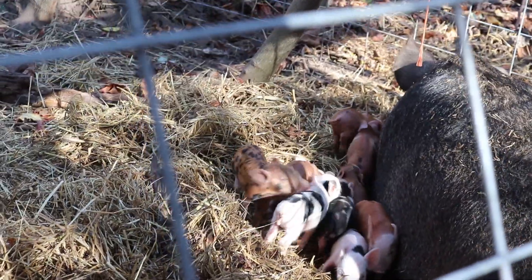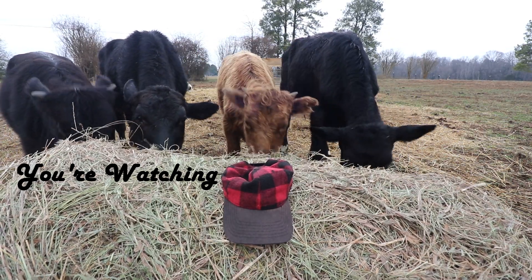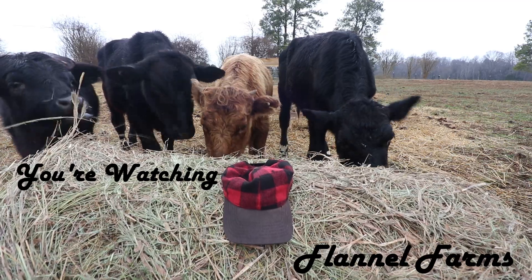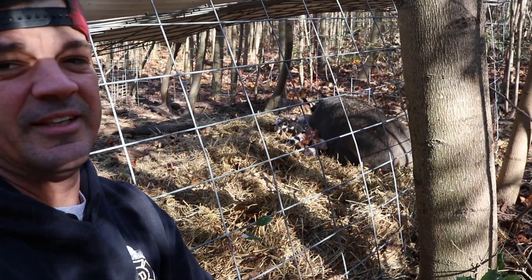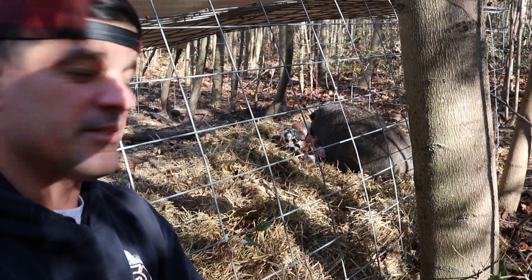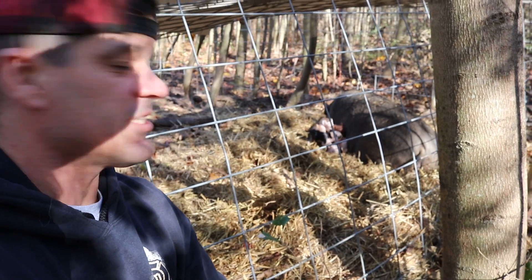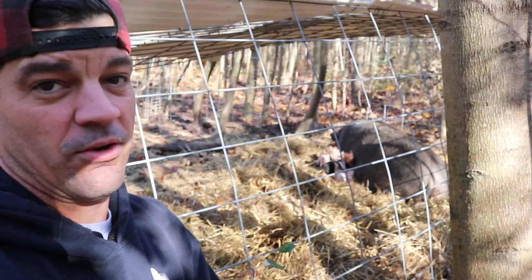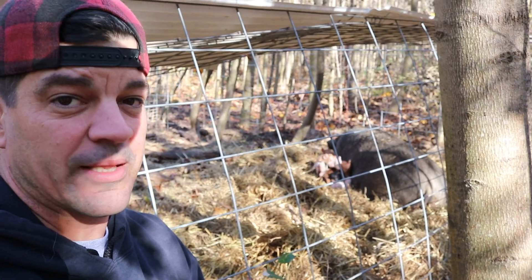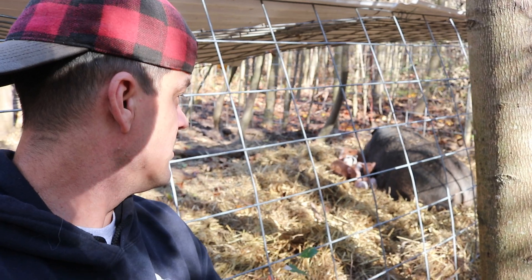So while they have a lot of straw in here, we're going to add some more. We're also going to try and get in there and cuddle them a little bit. I don't recommend this — sows can be very dangerous. Sally is our sweet, sweet sow, and we'd like these piglets to be a little friendly for people who will get them in the future. So we'll see how that goes. But first, more straw.